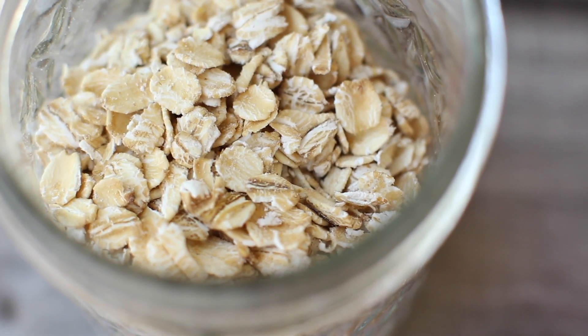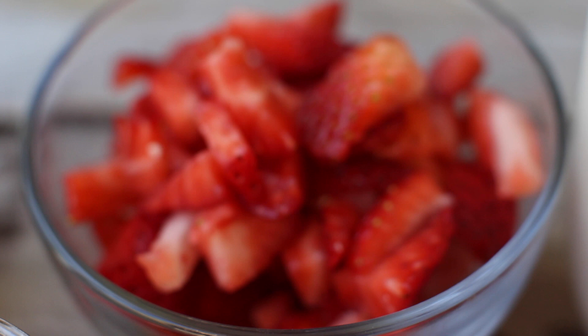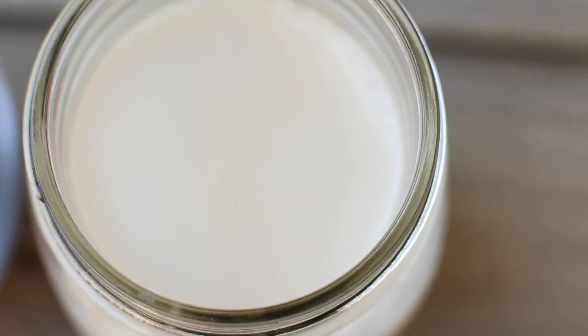So to make this secretly veggie-filled breakfast bowl, you're going to need one-half cup of rolled oats, one-half cup of strawberries chopped up pretty small, and one and one-third cup of almond milk or any plant milk you like.